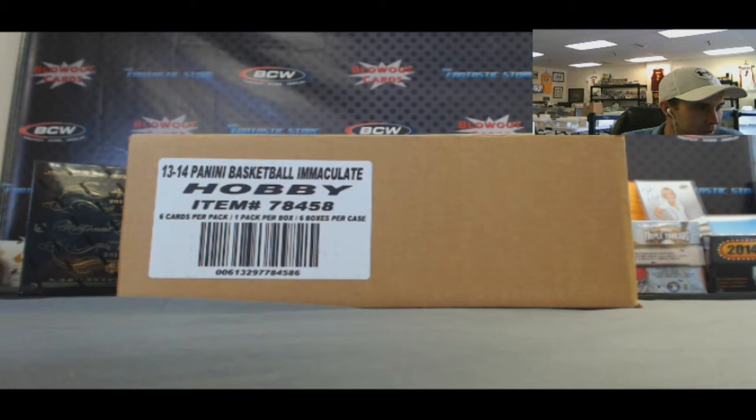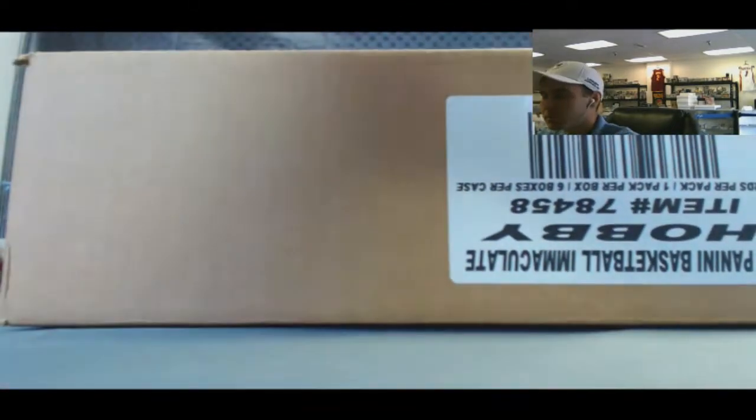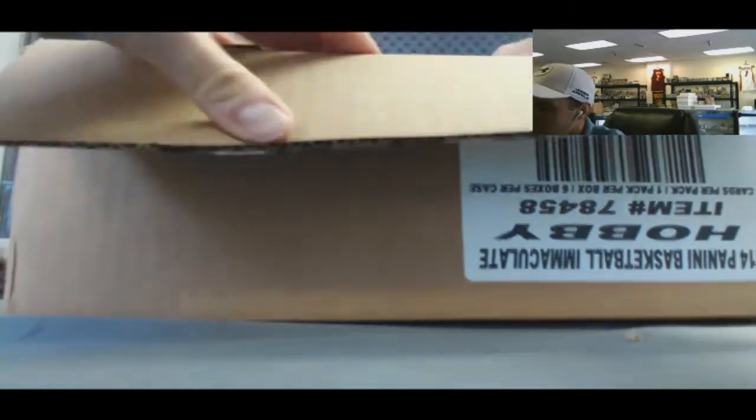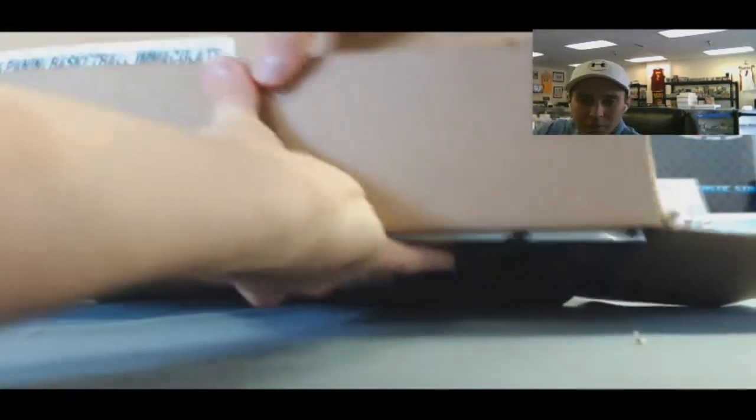Alright guys, we got Casey here who's gonna crack open a case of Immaculate Basketball, start the day off. Happy Friday!